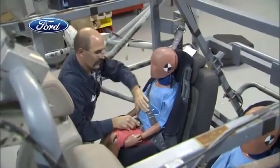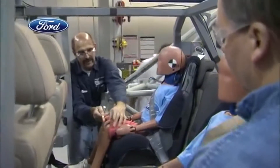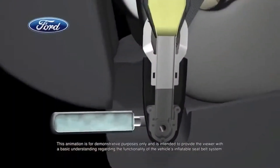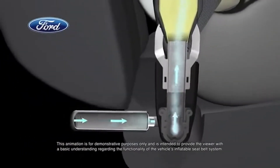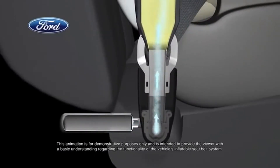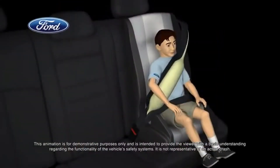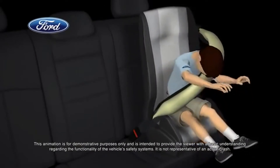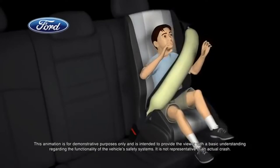By having an inflatable seat belt in the rear seat, we'll add additional protection for rear seat occupants. In the blink of an eye, vehicle sensors will determine the severity of a crash. If required, each belt's tubular airbag inflates with cold compressed gas that flows through a specially designed buckle. The belts inflate at a slower rate than a traditional airbag and help control head and neck motion for rear seat occupants, including more vulnerable passengers — young children and the elderly.